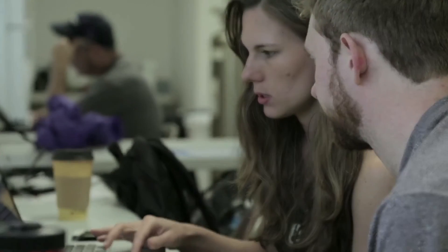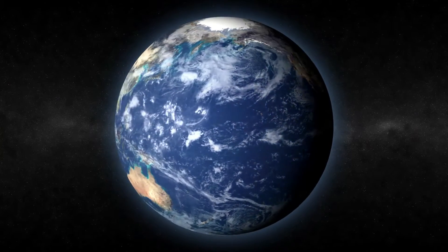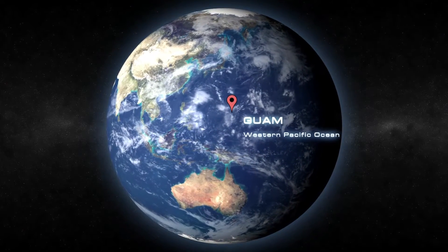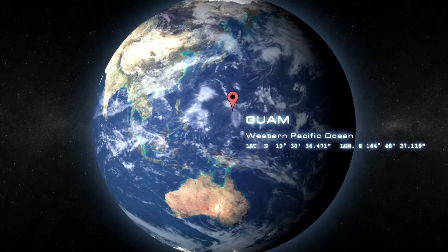Everything is ready for the second phase of the field experiment. We are 13 degrees north of the equator in the Pacific — our new home away from home for the next several weeks. We are in Guam.